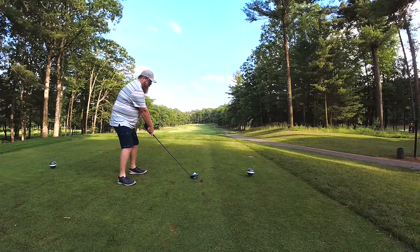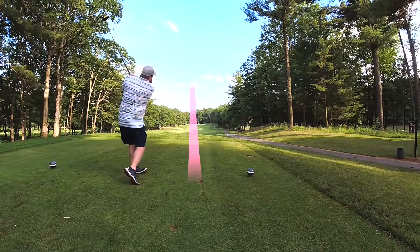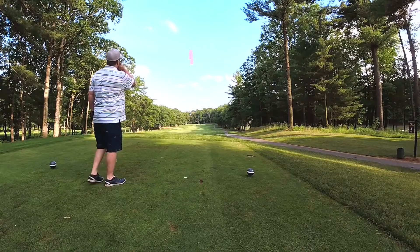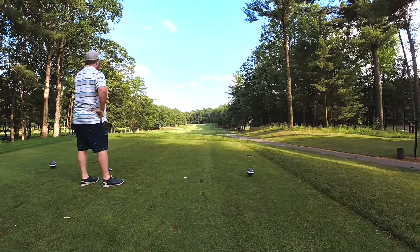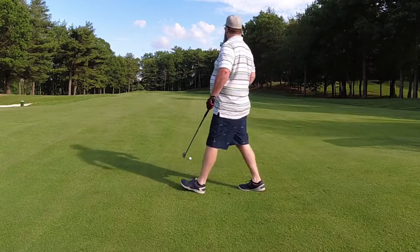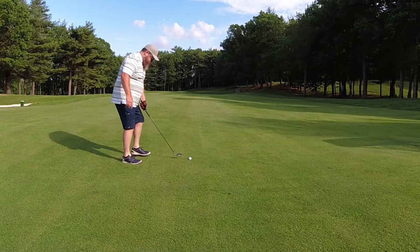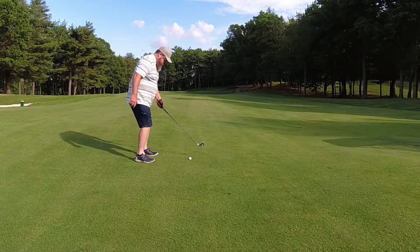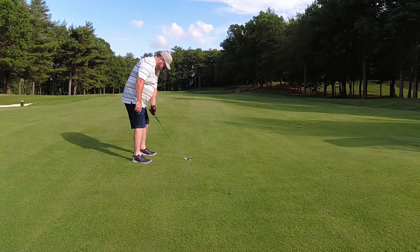Fourth tee box after a huge birdie. Normally I would shit my pants here, but you may be surprised — dead center baby. Today's outfit consists of a striped original penguin polo, a pair of Puma On the Green original penguin shorts, and a hat from Tattoo Golf.